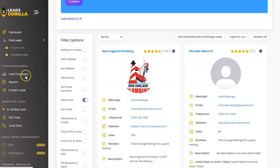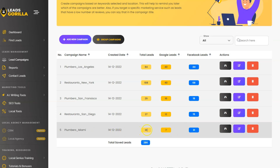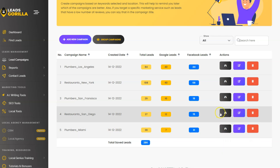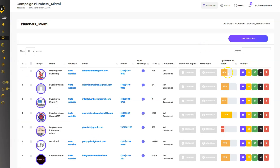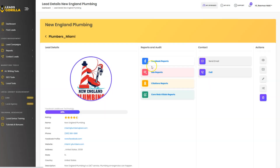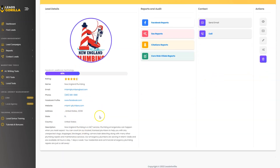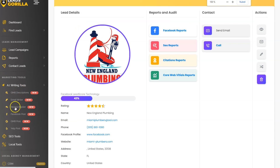Let's select all and add them to our Miami Plumbers campaign. In total we now have 38 leads — 7 from Google and 31 from Facebook — all with emails. Looking at the Facebook leads in detail, we can see an optimization score, generate Facebook or SEO reports, send emails, call them, and view all basic business information. We also have AI tools to create Google My Business descriptions, cold emails, review replies, Facebook posts, Google My Business posts, and Yelp posts.